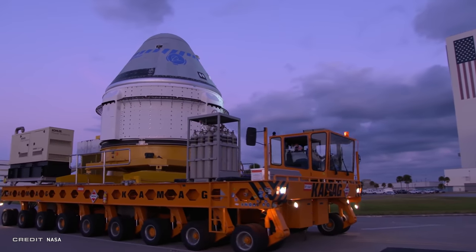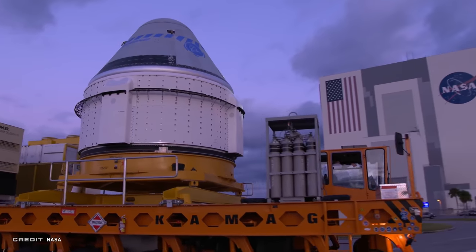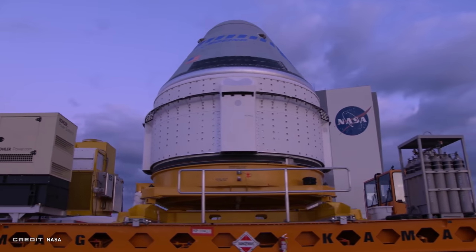Even though the test of ground support equipment and ground teams was successful, there is a slight delay. Because of SpaceX's CRS-19 having a 24-hour turnaround from its initial launch date, Boeing's OFT-1 was also pushed back a day and is now set for December 20th. Regardless of when OFT-1 launches, make sure to come back as we'll have it all covered.